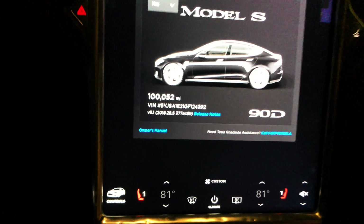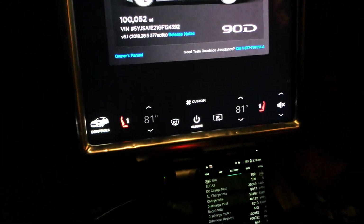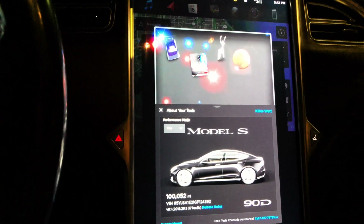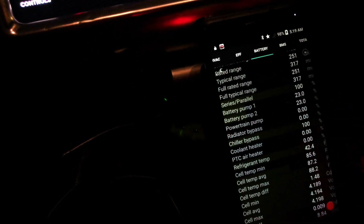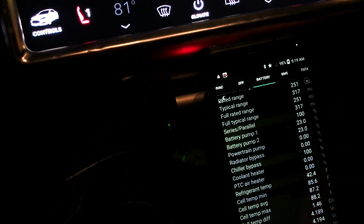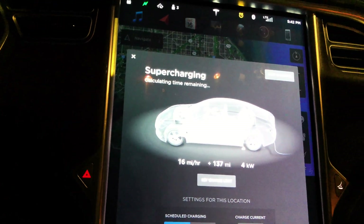I'm still on firmware 8.1 — you can see the exact flavor there. We'll probably be getting an update soon, because I'd like my app access back to preheat the car. I'm also planning on getting MCU 2. Cell imbalance is getting better. Charging started back up; I jumped up to 4 kilowatts.